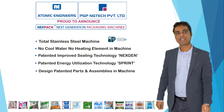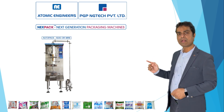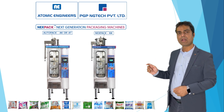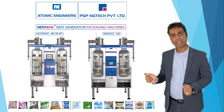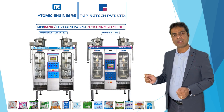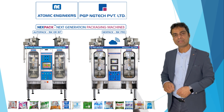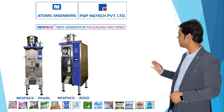Now how are the Nexpack machines next level to the earlier Atomic series? 1. Earlier startup model Atopac 1500 or Mini is now upgraded to Nexpack 1800. 2. Earlier Atopac 4K or 4T model is upgraded to Nexpack 6K. 3. Earlier 8K or 8T model is upgraded to Nexpack 10K. 4. Earlier Atopac 12K or 12T model is upgraded to Nexpack 15K. The internet-enabled machine. Nexpack series also has export-oriented numeric models like Perl, Nexpack 3000, and Nexpack 6000.